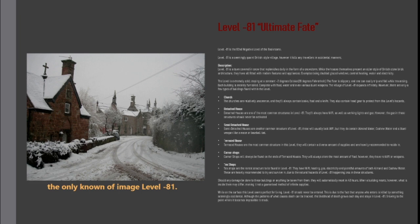Corner shops will always be found on the ends of terraced houses. They will always store the most amount of food; however, they have no Wi-Fi or weapons.